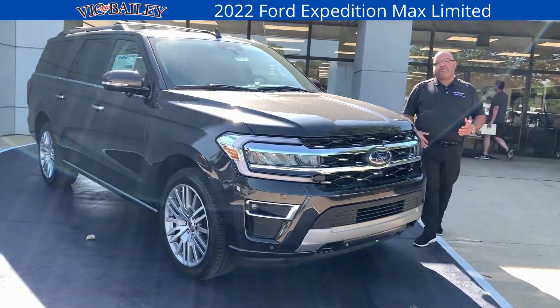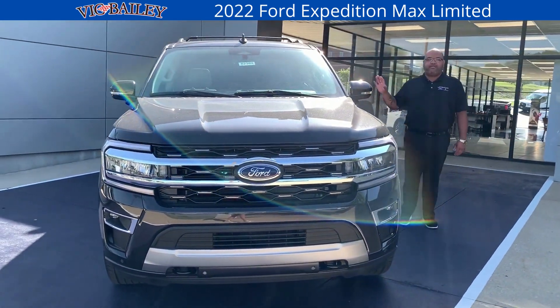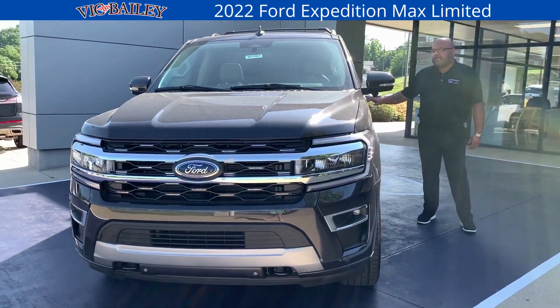Summer's just around the corner, school's out, 4th of July, all the holidays are coming up. This is your perfect family road trip vehicle. Let's take a look inside.